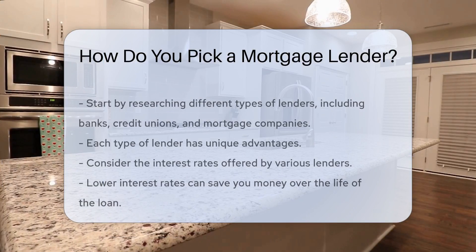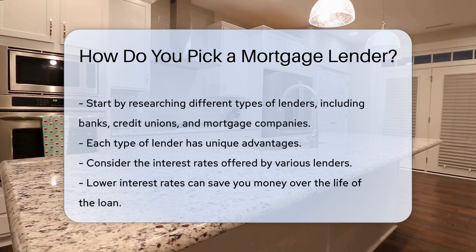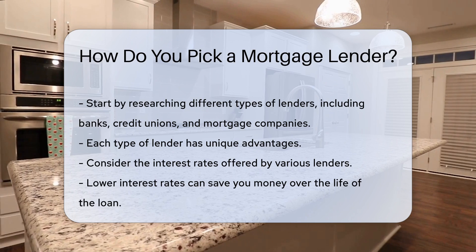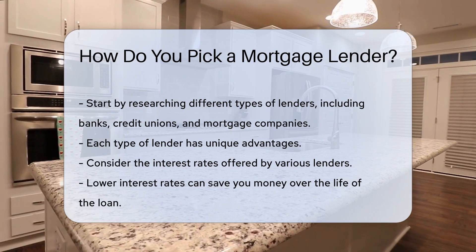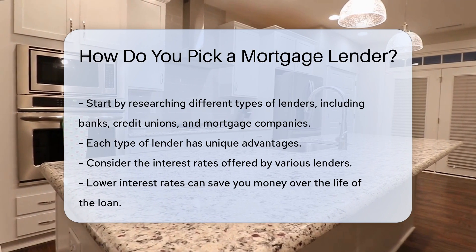Choosing a mortgage lender is a critical step in purchasing a home. Start by researching different types of lenders, including banks, credit unions, and mortgage companies. Each type has unique advantages.